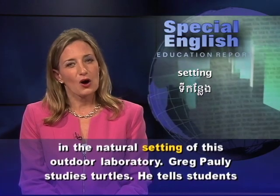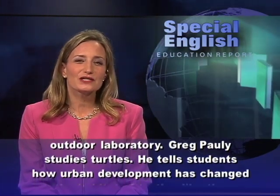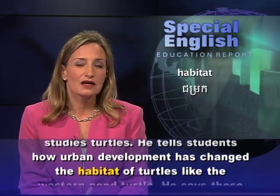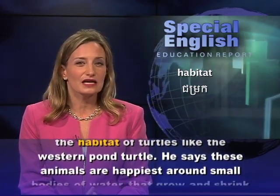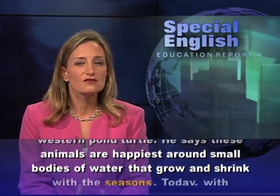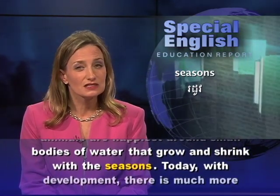Greg Pawley studies turtles. He tells students how urban development has changed the habitat of turtles like the western pond turtle. He says these animals are happiest around small bodies of water that grow and shrink with the seasons.